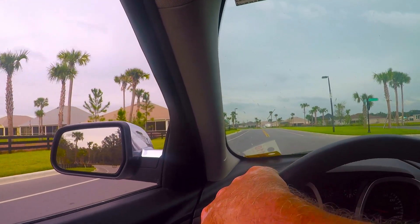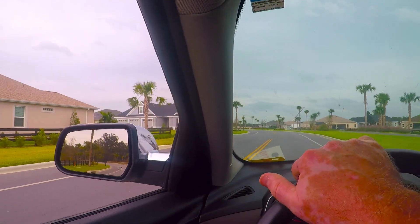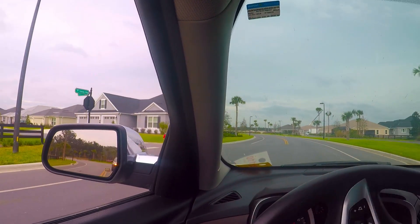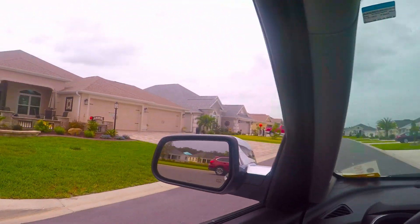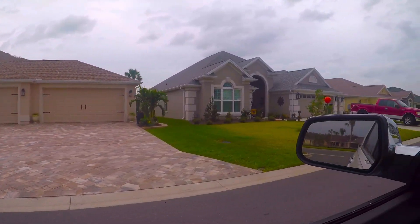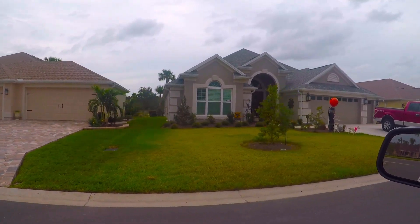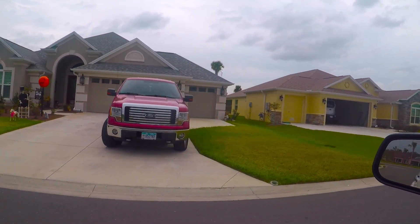I'm going to go down here and turn left on this road right here. Take a look right here — Sarah's house, it's already been sold. Four car garage, boy that's nice. I wish I had that. A nice little house.